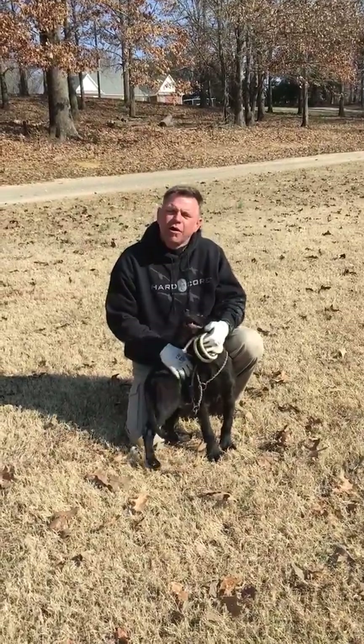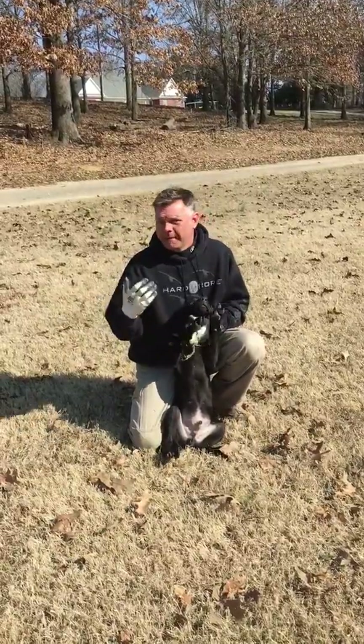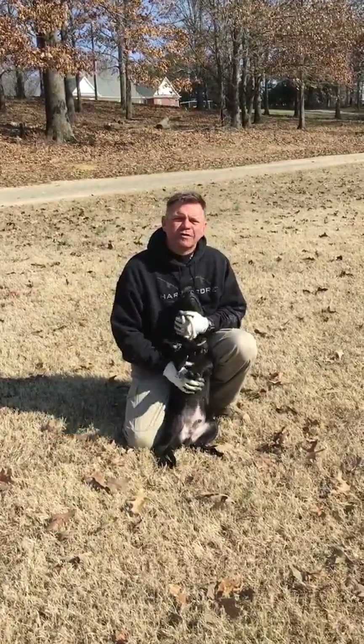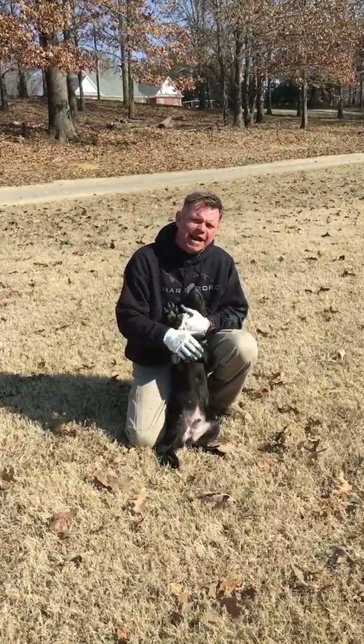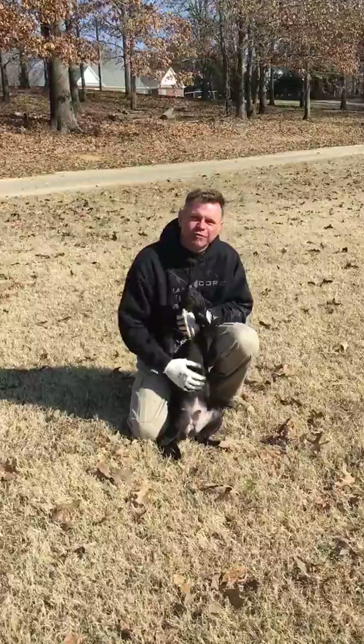Finn started recognizing his name about two weeks ago, and the first thing that we teach is basic obedience and good citizenship. But at the same time, we also want to develop that dog's desire to retrieve and make sure that he's a really happy, well-socialized puppy.